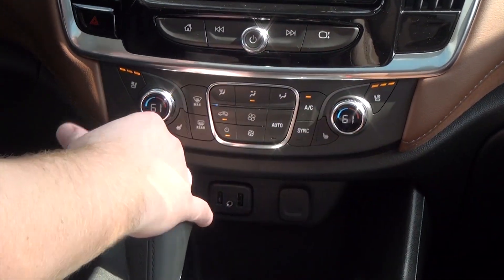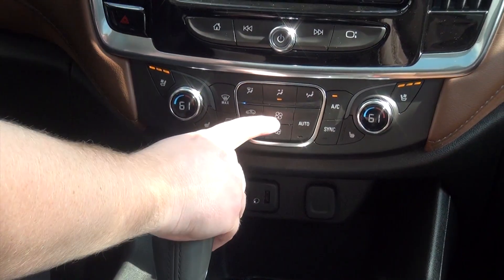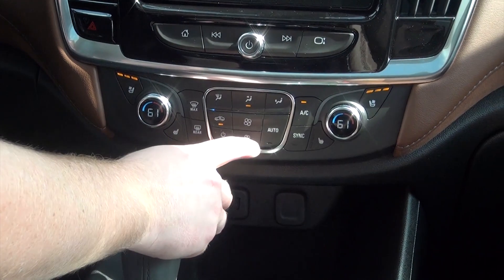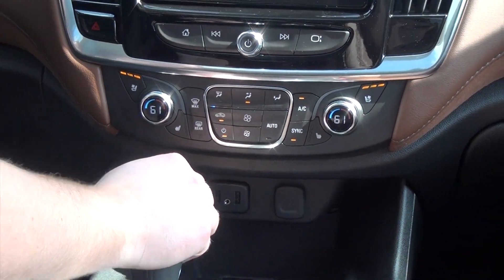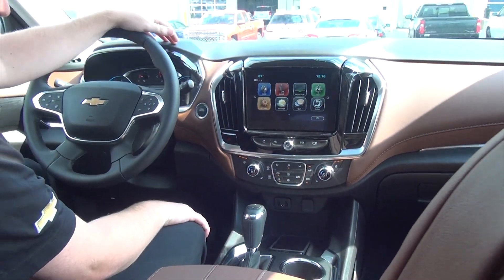You'll notice there are two dials, which is your dual climate control, with your fan up and fan down. The sync button is how you navigate the dual climate control. Pretty great feature and a nice layout on this beautiful 2019 Traverse.